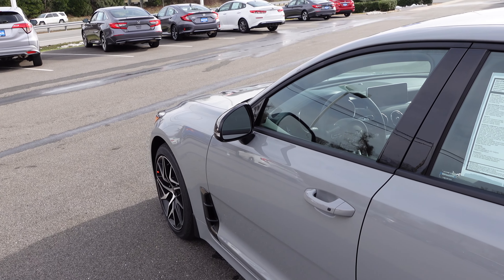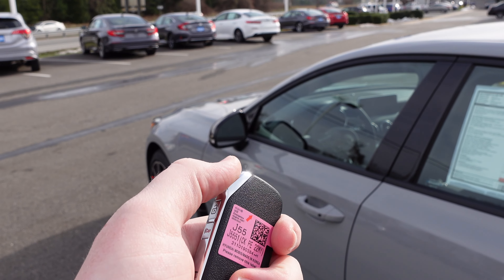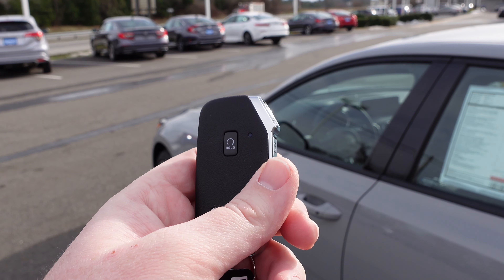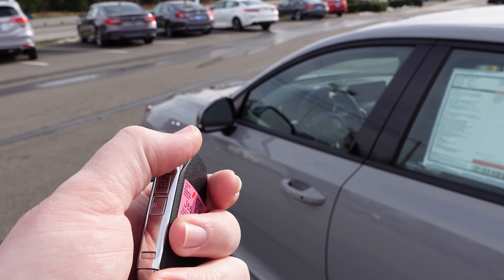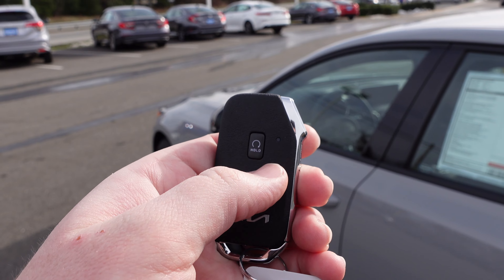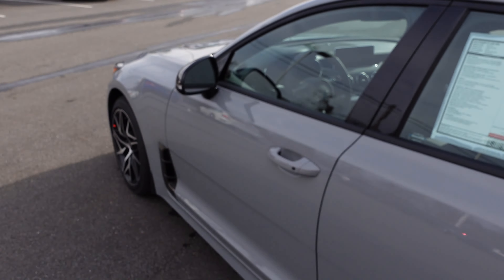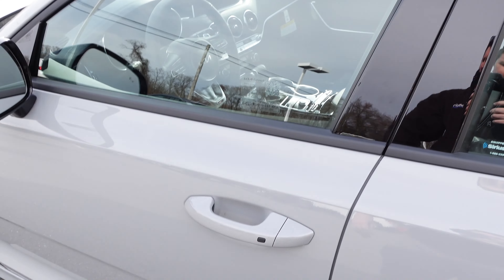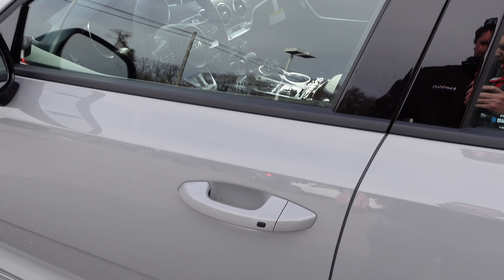Before heading to the front, let me show you the key. This is the new Kia key fob — it's a bit different from the old Stinger's round-top key, now matching the more traditional style used on the Forte, Telluride, and Sorento. It has remote start, lock, unlock, and a panic button, plus a release for the physical key that pops out at the bottom. You can also use the black button on the door handle to open the door hands-free with the key in your pocket, and press it again to lock when you leave.